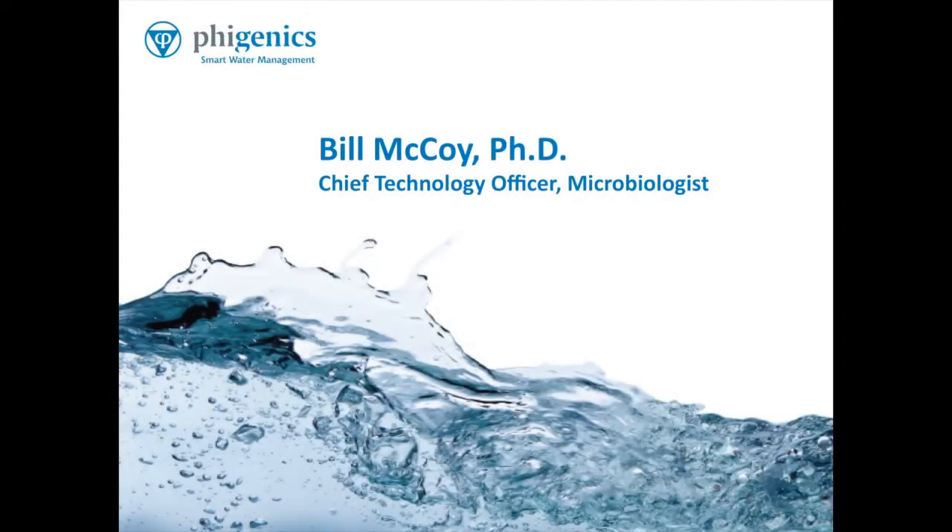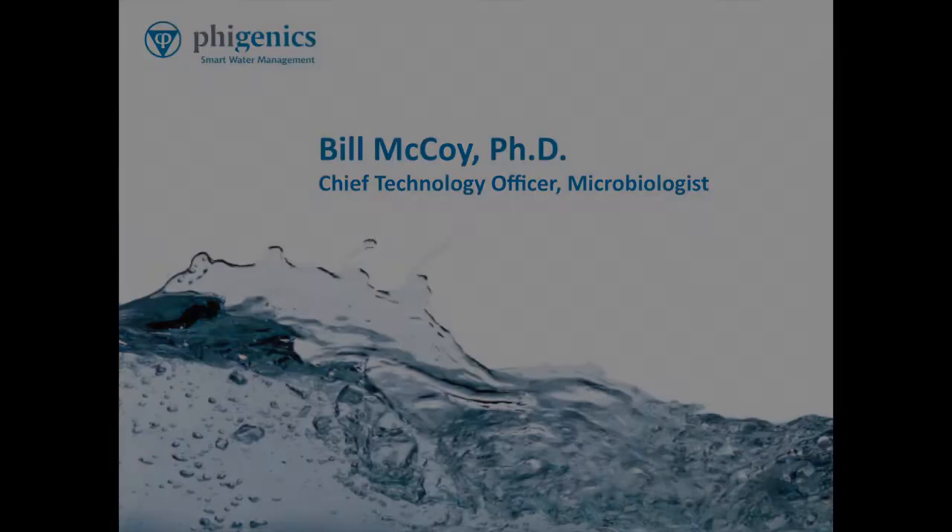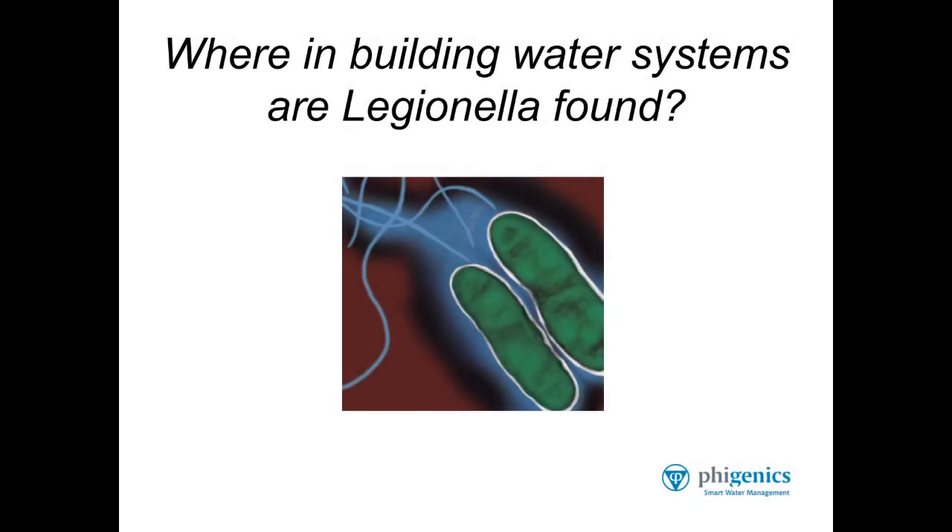Hello everyone. I'm the Chief Technology Officer for Phygenics. Right now I'm going to talk to you about where in building water systems Legionella can be found. Legionella are a bacteria. They're motile — they move around.